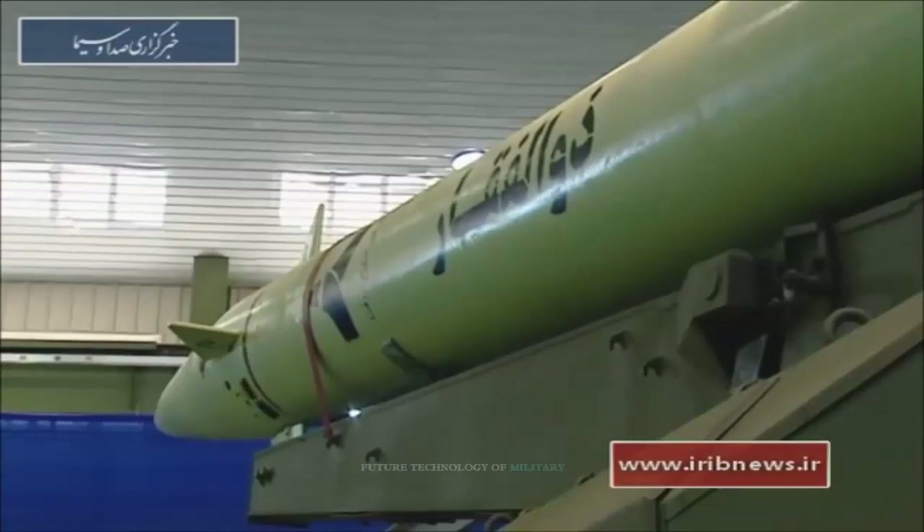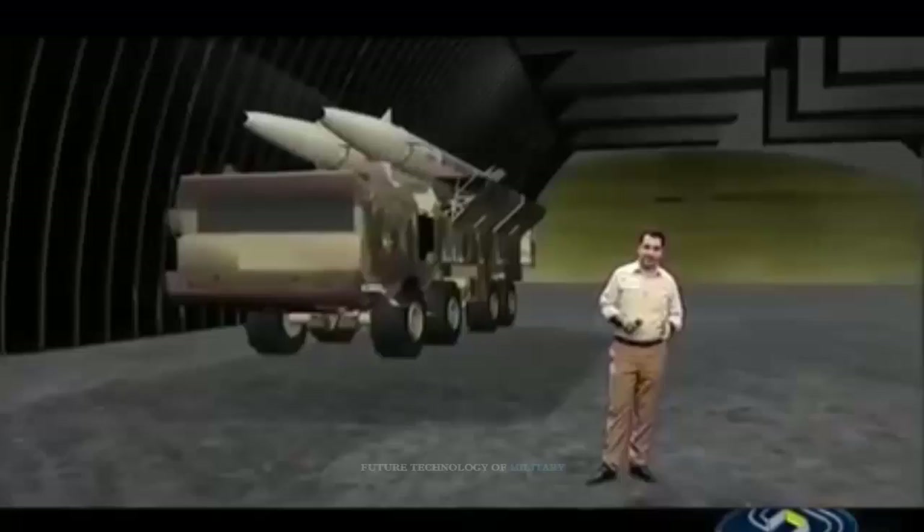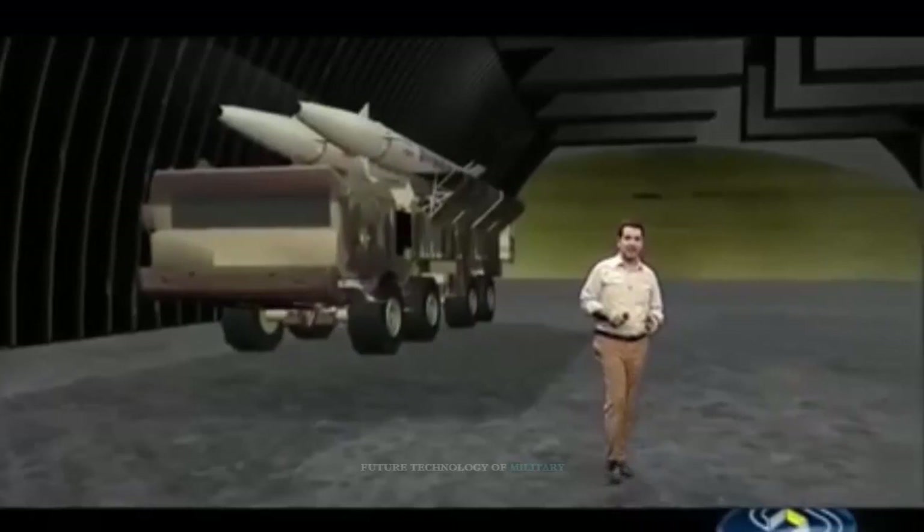In the Zulfaker missile, the control wings have been moved to the rear of the guidance, control, and navigation block. The nose shape of the Zulfaker missile has also changed from a pointed state to a curved state.